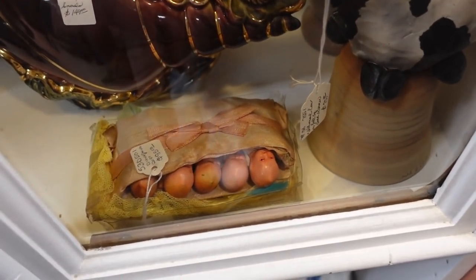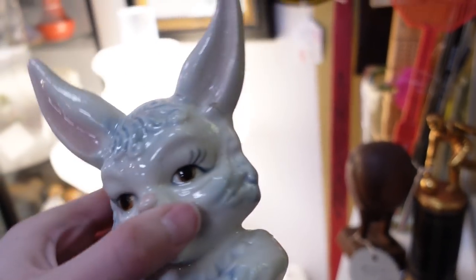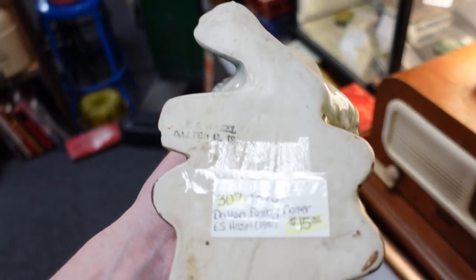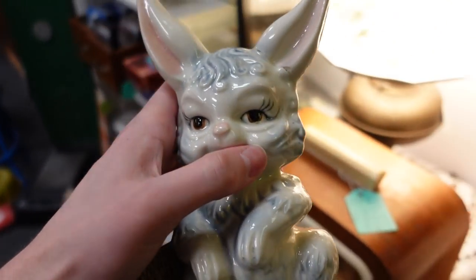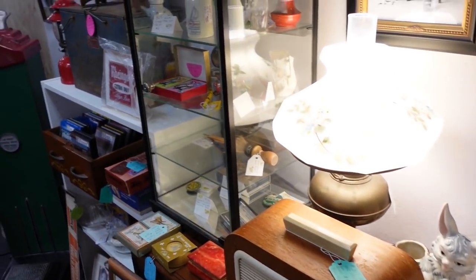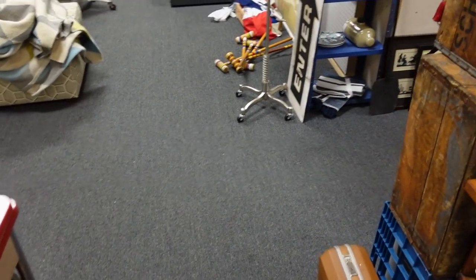Sleeping babies in a bed — the whole family. This is a cute bunny planter, but I just noticed its ear has been broken off. That's a shame. Little bunny for $15. Can't do that. Hopefully we'll find some things. It's a nice mall. Looks like we have a good assortment of things. Let's keep going.